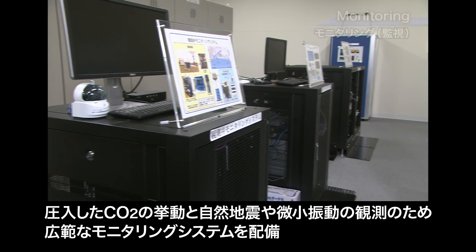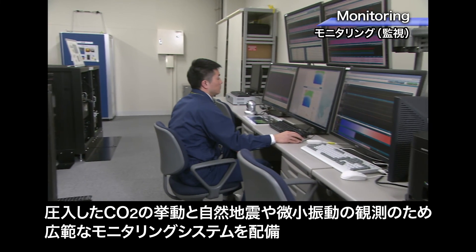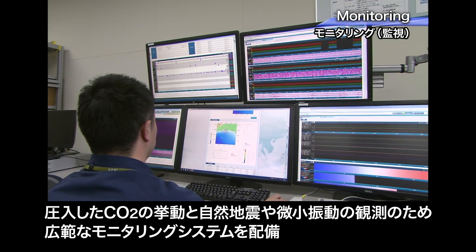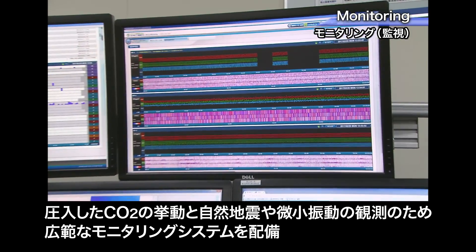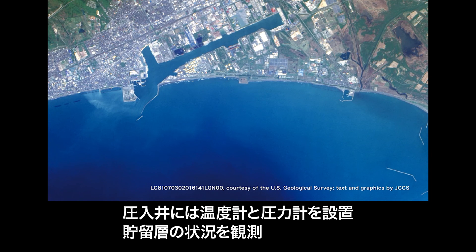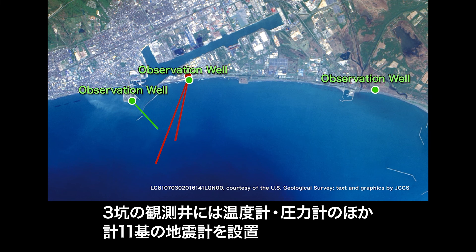An extensive monitoring system was established to monitor the behavior of the injected CO2, as well as natural earthquakes and micro-seismicity. Temperature and pressure sensors were set in the injection wells to monitor the reservoir conditions. There are three observation wells, equipped with temperature and pressure sensors, as well as a total of 11 seismic sensors.